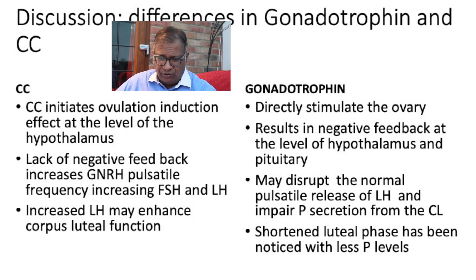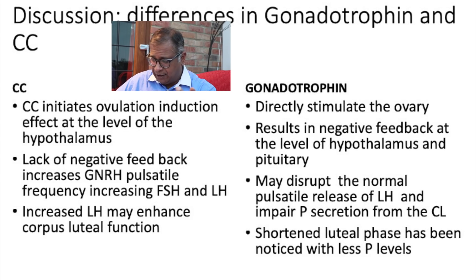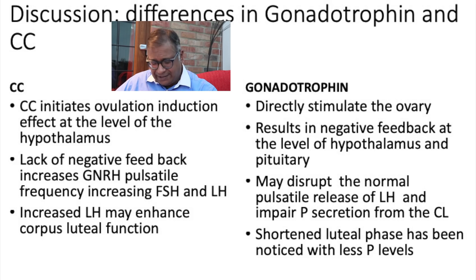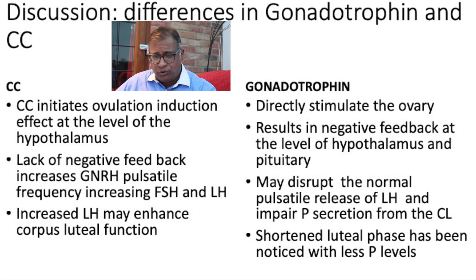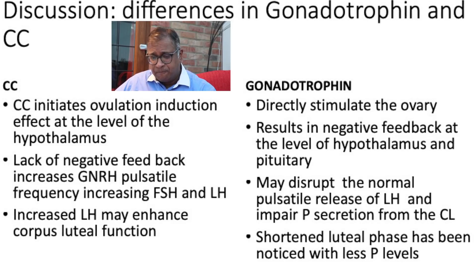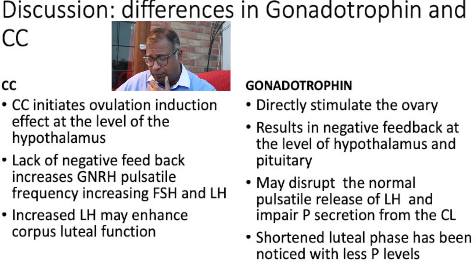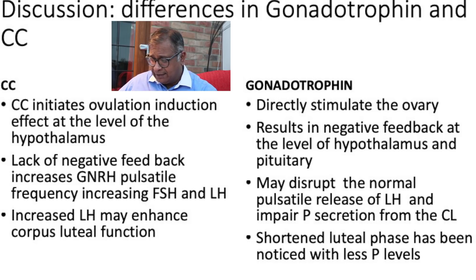Gonadotropins directly stimulate the ovary. The negative feedback at the level of the hypothalamus and pituitary is present and is not blocked, and this seems to disrupt the pulsatile nature of LH and FSH — making it more likely to impair the corpus luteum. Some studies have shown that women who have had gonadotropins tend to have a slightly altered luteal phase function and luteal phase progesterone.